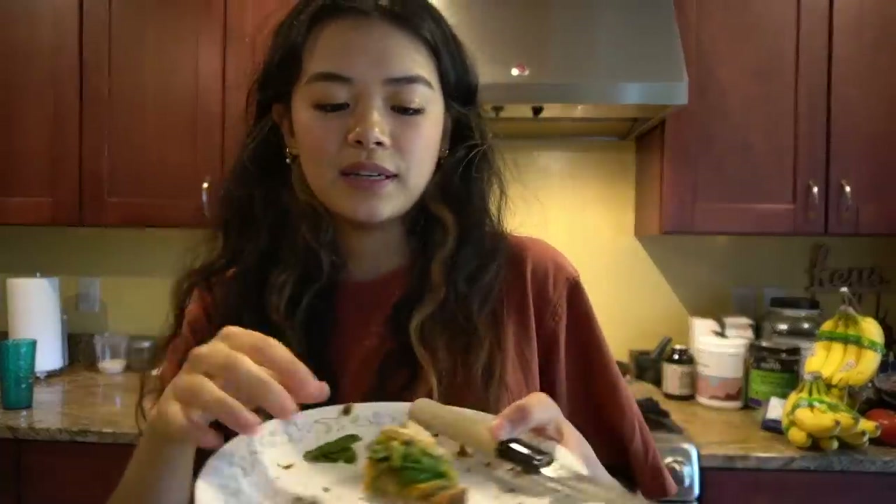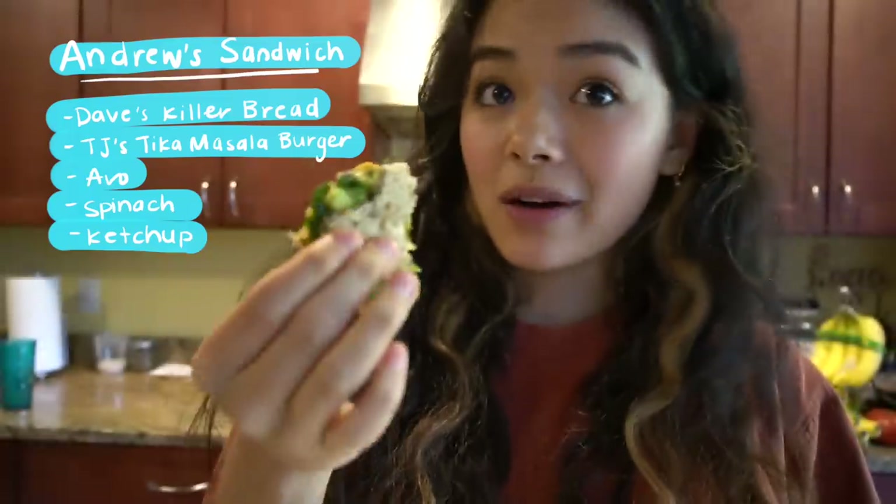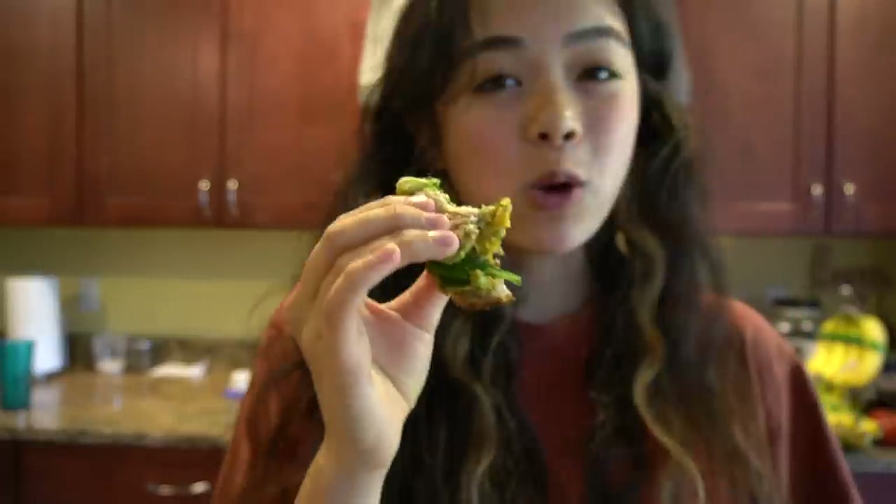I'm just getting back from the grocery store, parked in my driveway. I need to go inside or I'm literally gonna starve to death. Now I'm just eating the last tiny bite of my brother's sandwich that he didn't finish — it's just a veggie tikka masala burger from Trader Joe's, some avocado, spinach, and ketchup on Dave's Killer Bread. It's just a bite to hold me over until I make a whole nice meal for myself. Would highly recommend the veggie tikka masala burger from Trader Joe's.